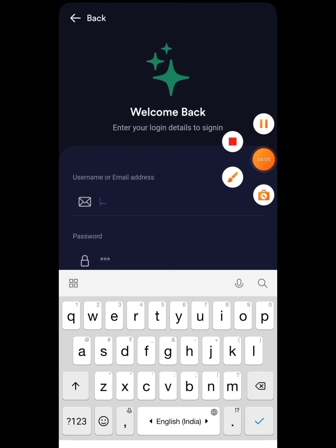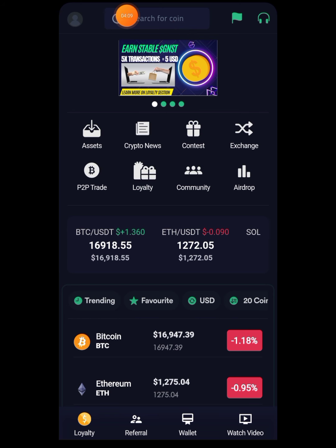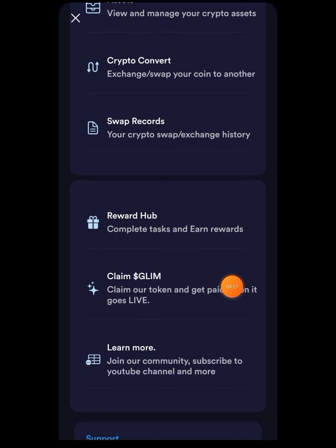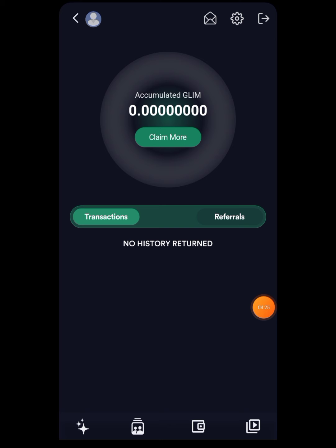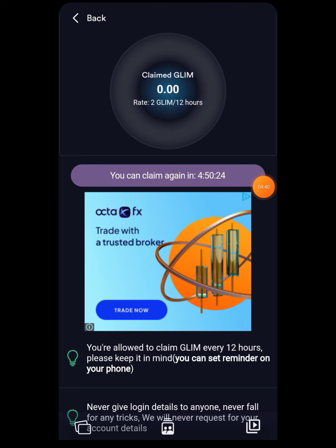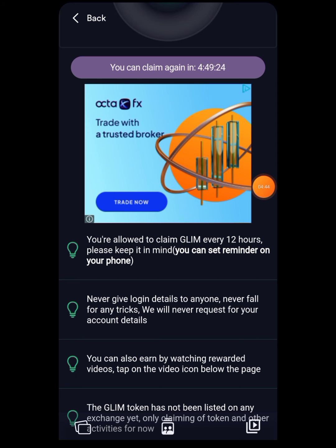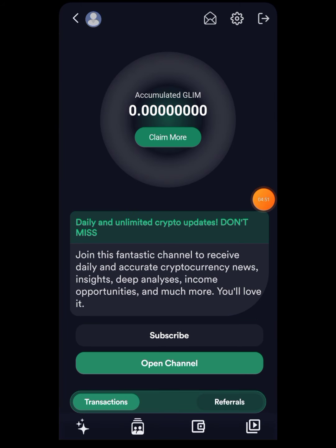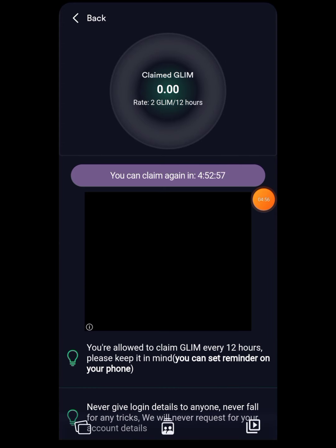Once the app is open, go to the top section and press on the admin button. You can see your referral ID and UID there. In the reward hub you can complete some tasks. The main thing I was talking about is 'Claim Glim' — press on 'Claim More' and it will start to mine for you. Every four hours you can come back and press the claim button again. As you can see, my mining has started. You can also swap in the wallet section and access the airdrop section to claim and start mining.